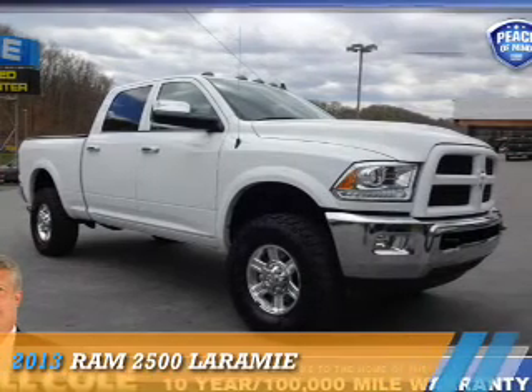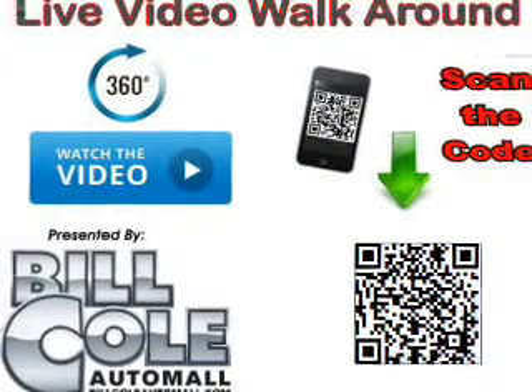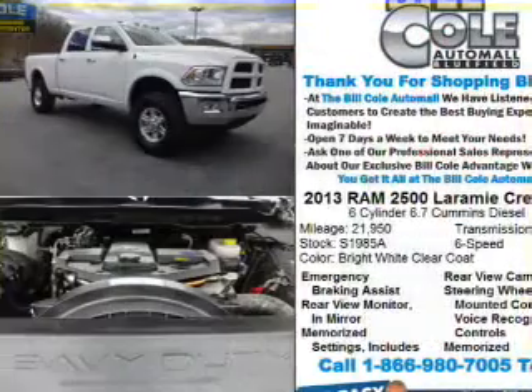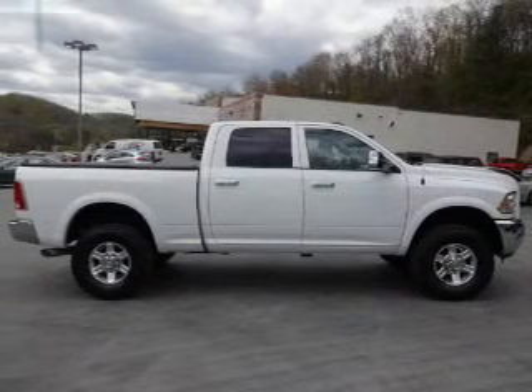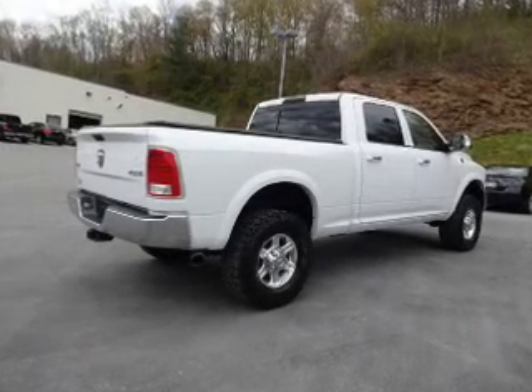Presenting the 2013 Ram 2500, powered by four-wheel drive and a 6.7-liter six-cylinder engine with fewer than 25,000 miles. This vehicle has a long road ahead. Features include a tow hitch, alloy rims, an alarm system, keyless entry, and brake assist.